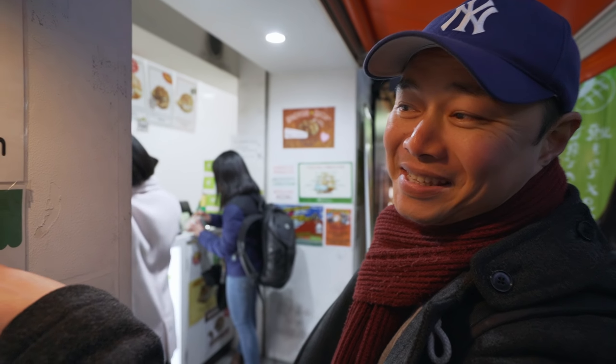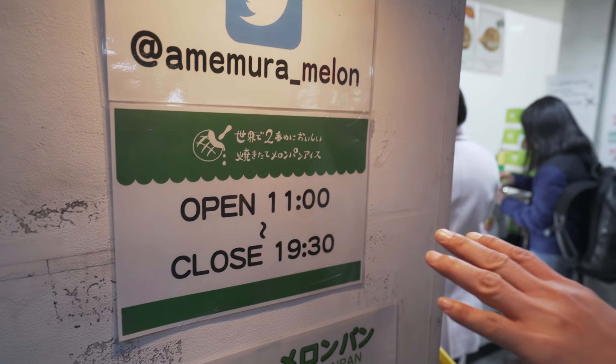Last trip to Osaka, which was back around March/April, we ate there three times in three days - that's how good it is! Apparently the sign says that this is the second most delicious melon pan in the world. I don't know why they don't say they're the first - they're pretty honest about it, I guess.